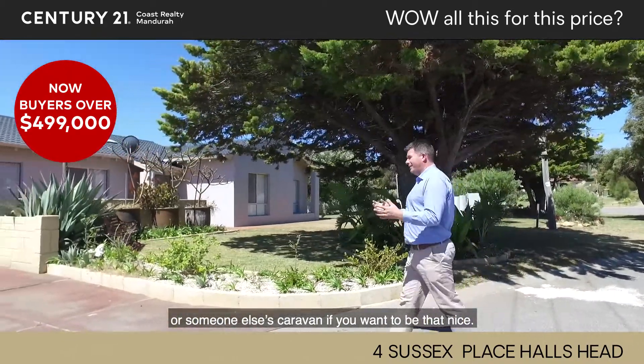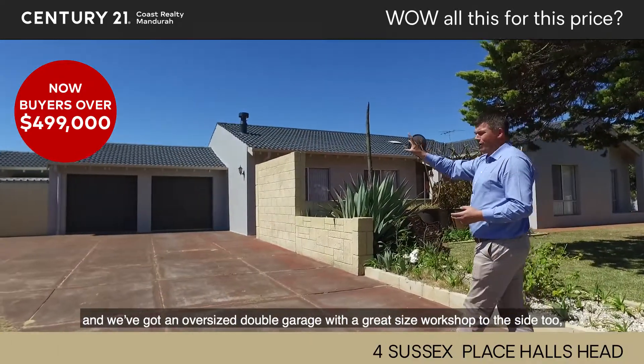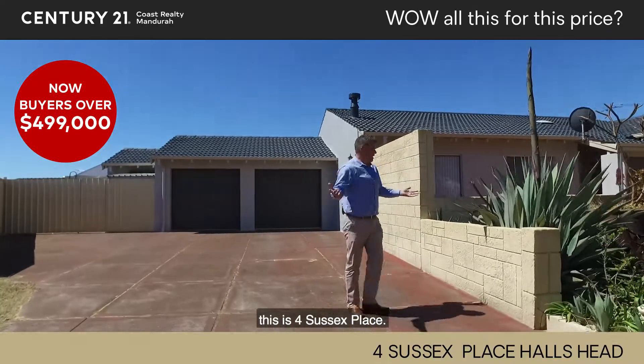Someone else's caravan if you want to be that nice. But if you don't want to park it there, it's okay. There's also side access at the front. We've got an oversized double garage with a great sized workshop to the side as well. This is 4 Sussex Place.